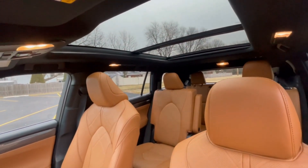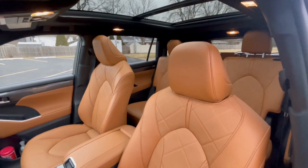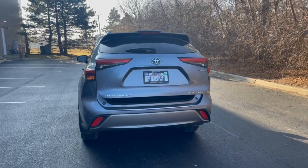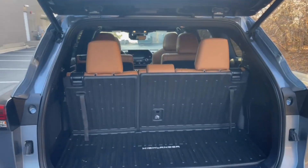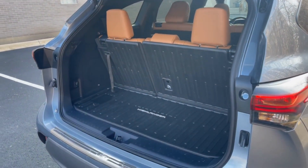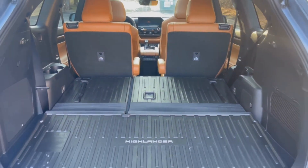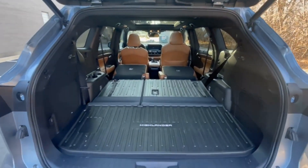Up above the front two rows was a larger panoramic moonroof that has a significant opening portion that is likely one of the bigger ones in the class. The Highlander hybrid has less cargo space than most three-row SUVs, but more cargo room than many rivals in the hybrid SUV class. There is 16 cubic feet of cargo room behind the third row, 48.4 cubic feet with the third row folded down, and 84.3 cubic feet with both rear rows folded.